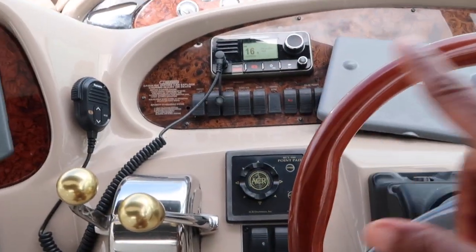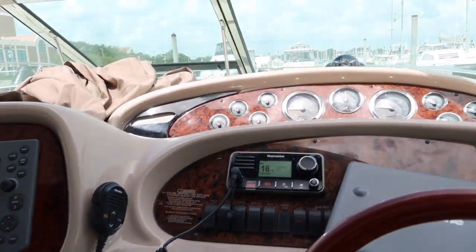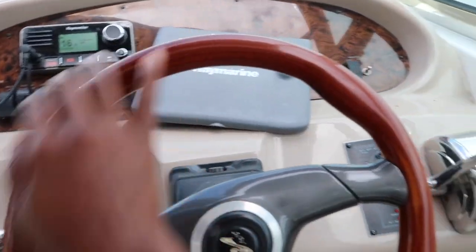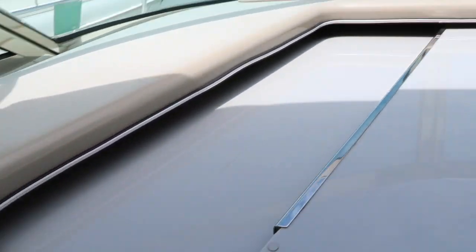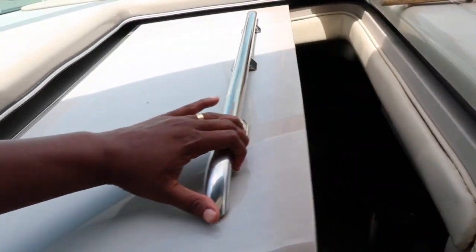This is the technology associated with navigating the boat - so this is how it looks from the helm. And then we'll go down to what's called the interior.